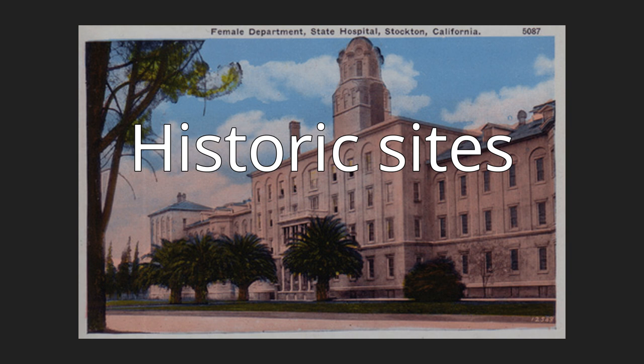Temple Israel Cemetery, 1851, East Acacia Street between North Pilgrim and North Union Streets. In 1851, the cemetery site was donated to the Jewish community by Captain Charles Maria Weber. The site is the oldest Jewish cemetery in continuous use in California and west of the Rocky Mountains, and is #765 on the Office of Historic Preservation's California Historical Landmark List.